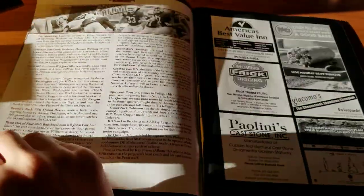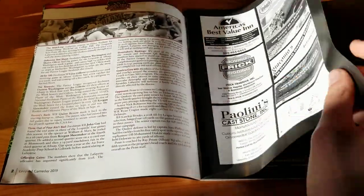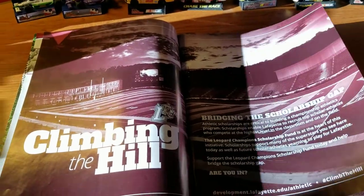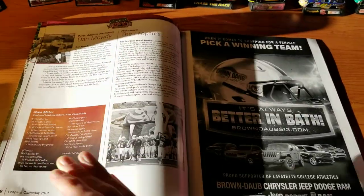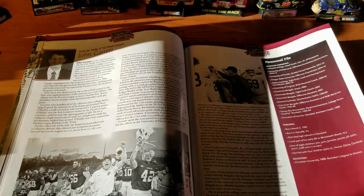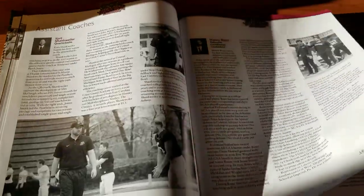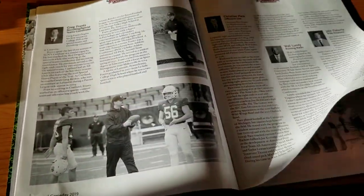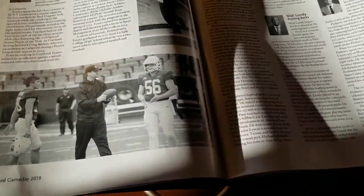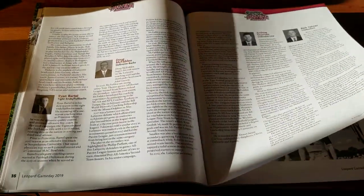It is actually a pretty large program, so I'm going to flip through — pause if you see anything interesting, but I'm not going to go over everything. There are articles about main people in the Lafayette world, the head coach, and assistant coaches. There's a page that's stuck together that won't come unstuck.